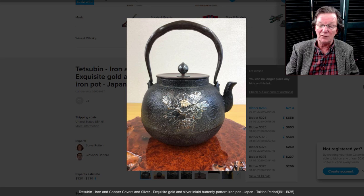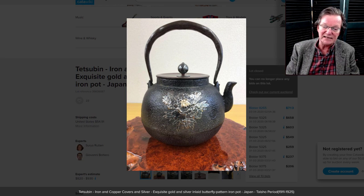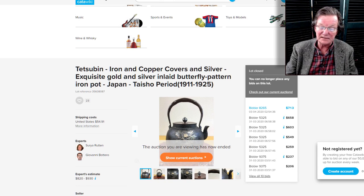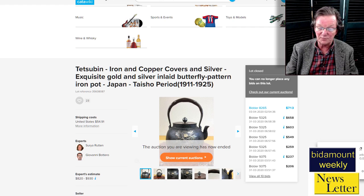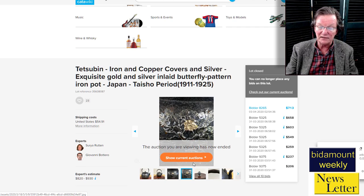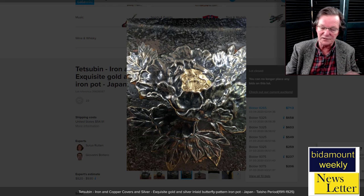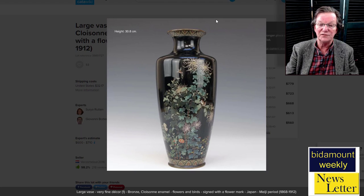Now let's look at what went on at Catawiki last week. First, this really nice iron tetsube, beautifully inlaid with silver and gold — probably late Edo or early Meiji period, though they dated it Taisho. I think it's a little older than that. The silver work was spectacularly beautiful. It went for $713, which I think was a very reasonable price — a stellar example. I'd clean the silver gently with silver foam just to bring it up a little; gold doesn't tarnish, so that's not a problem.